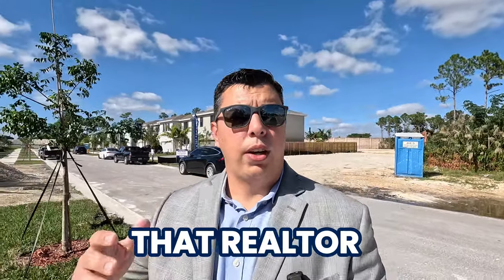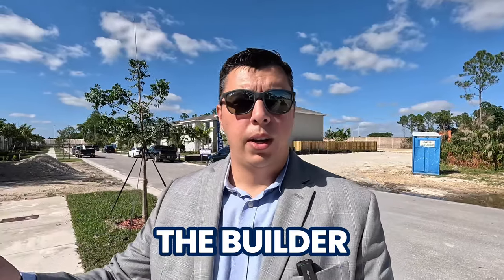That realtor is representing the builder. So if you are thinking about any of these communities, if you have any specific needs or want to ask me a question, all of my information is in the description below. Reach out to me and let me show you how I can help you, because you also need a professional on your side that can negotiate for you and handle a lot of the calls and situations, especially if you're not represented.